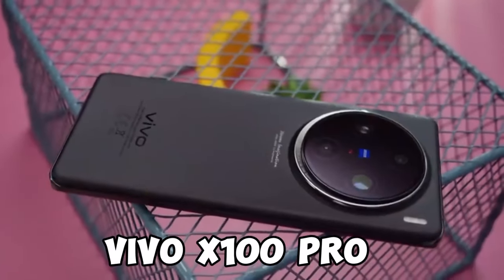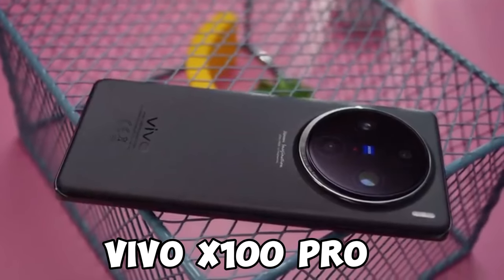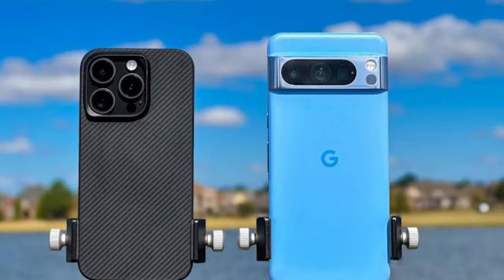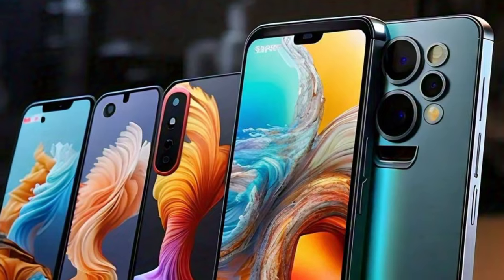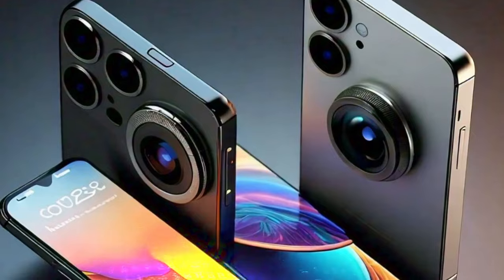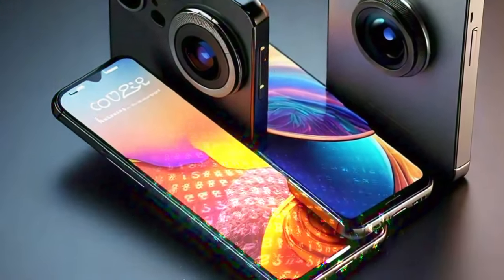The Vivo X100 Pro is also a very good candidate. Moving on to a very controversial feature — the camera. There are a lot of phones to consider here, but after doing thorough research, I managed to get five main phones that stand out the most.